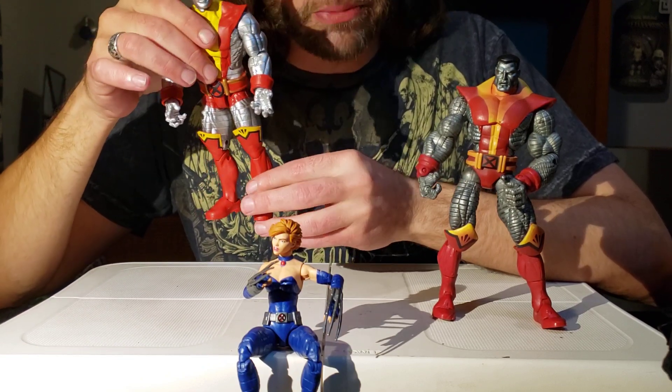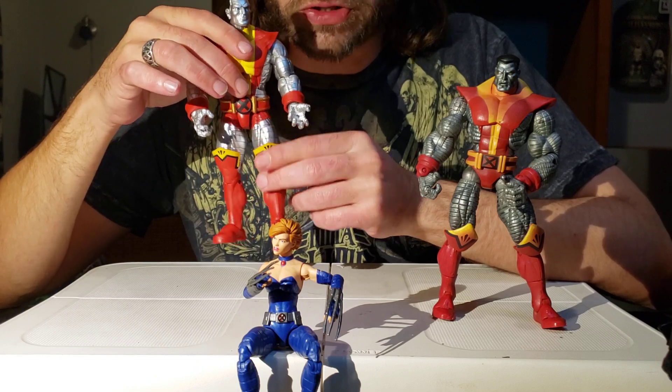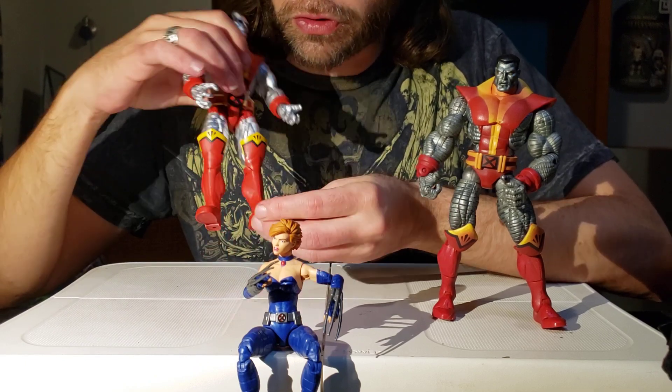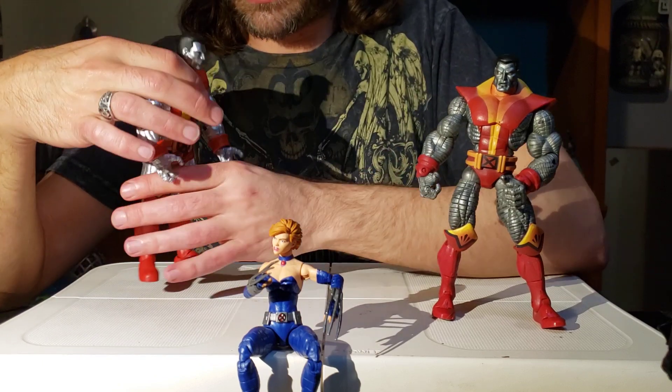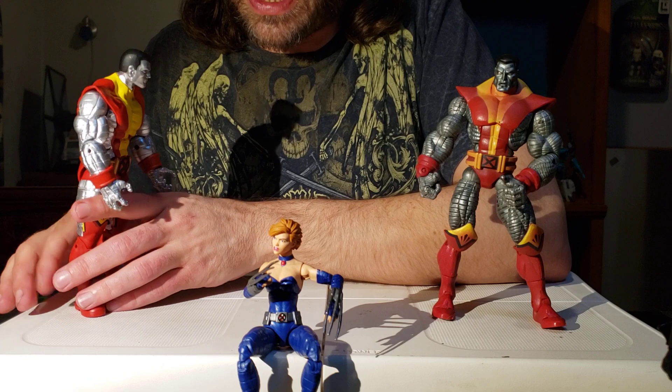I don't like his feet — him and the Toy Biz one have a similar case with the boots. Their boots are just big old Mickey Mouse feet kind of things. So we're going to set the Juggernaut Colossus off to the side.